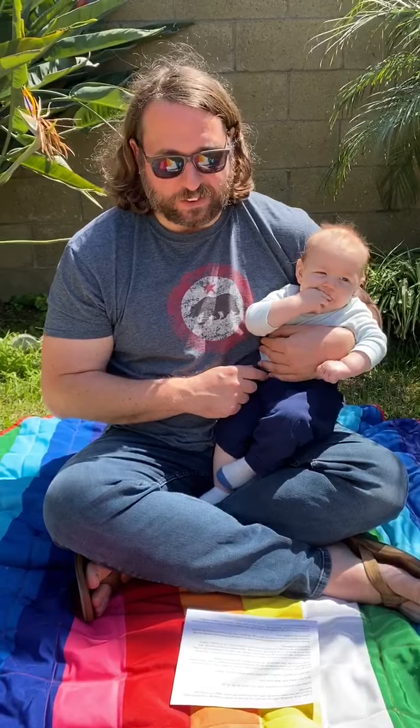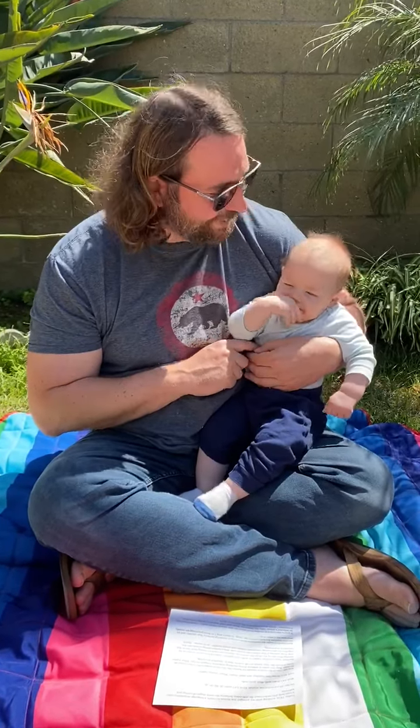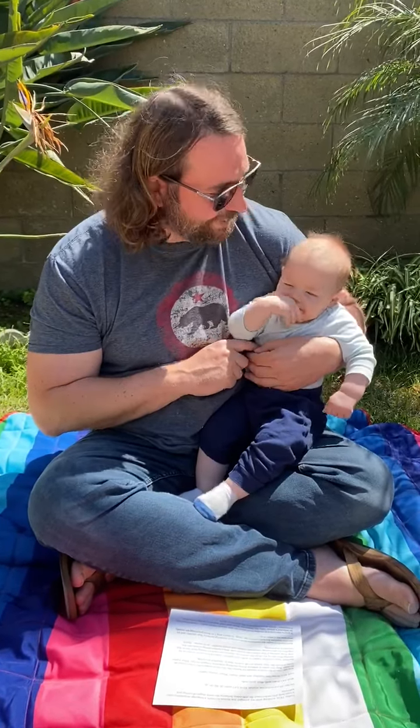If you're interested in reading more about the first sounds babies make, I recommend John McWhorter's article, "Why the Words for Mom and Dad Sound So Similar in So Many Languages," which was published in The Atlantic in 2015. Thanks, Declan.